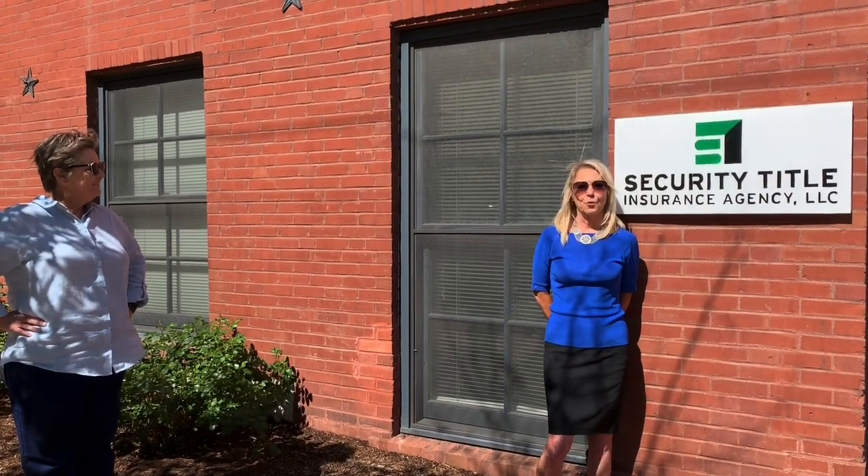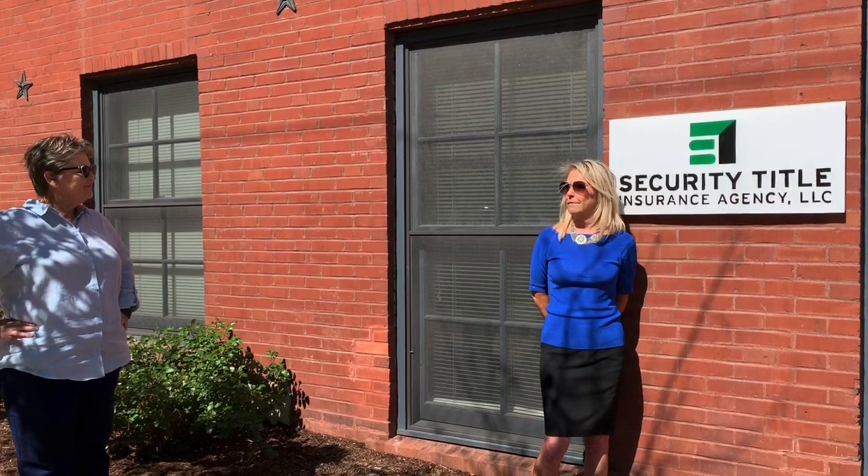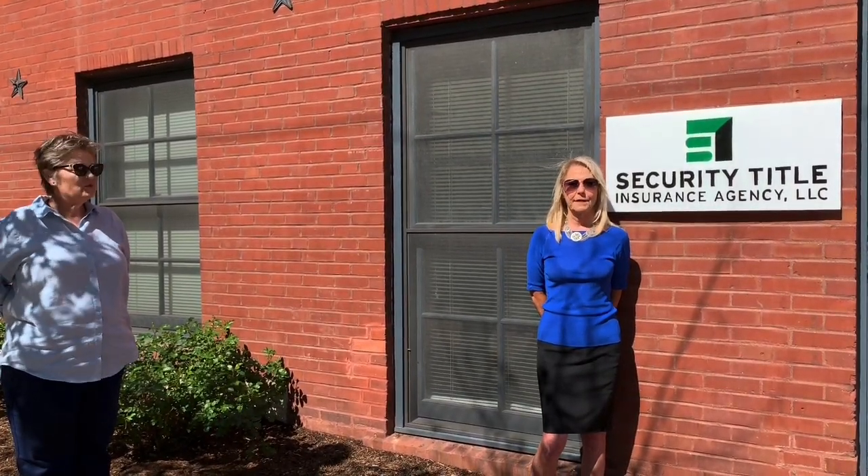With COVID-19, we all had to make some changes in our lives. We're doing everything possible to protect our clients — Mona and Creighton — as well as our employees and your clients.